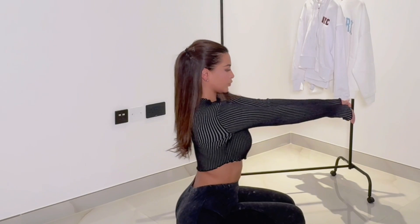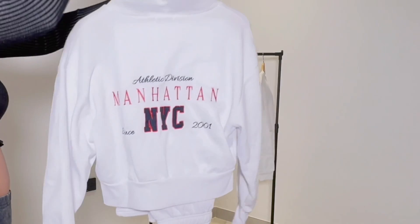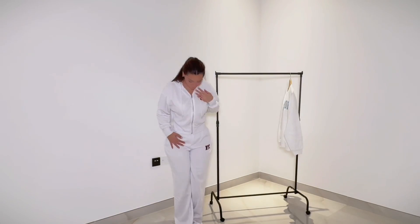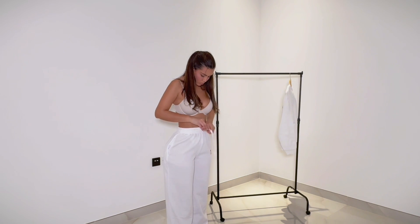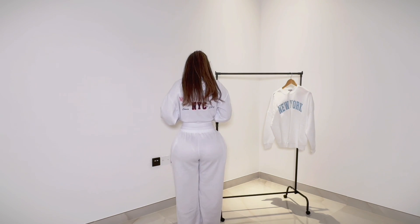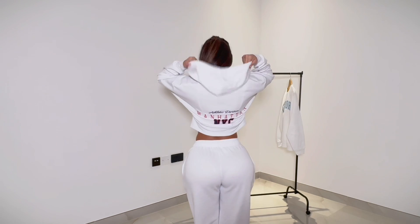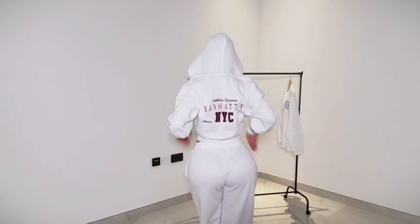You have to do the comfy check, which of course slayed. I'm a sucker for sweats, but look at this cute two-piece NYC Manhattan set. I love these — they're so comfortable and stretchy. This is a really good plane outfit or even going to the salon, anything comfy. Just lounging around, this hugs your figure in the perfect places. I love how this could be dressed up and also dressed down.